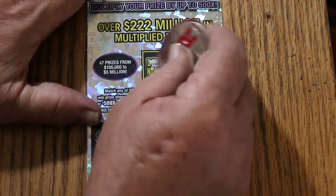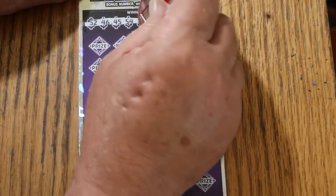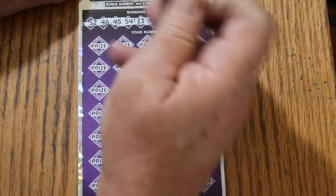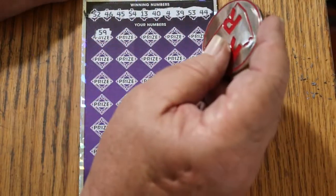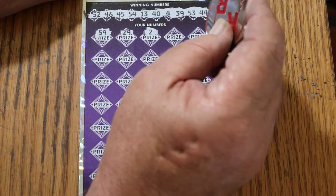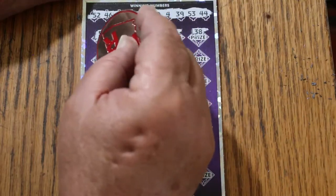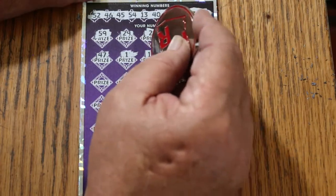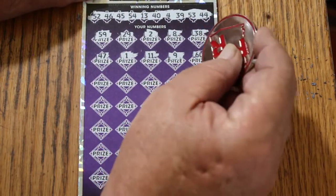Bonus number is going to be 21. Numbers: 52, 46, 45, 54, 13, 40, 4, 39, 53, and 44. 59, 29, number 2. Number 8, 38, 47, number 1, number 11. Number 9, 60.